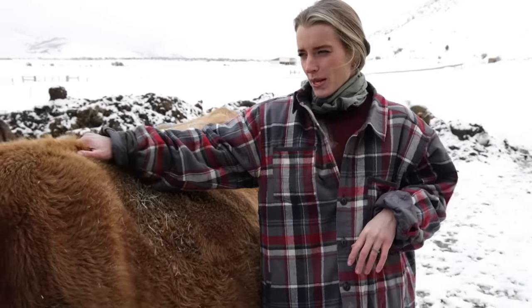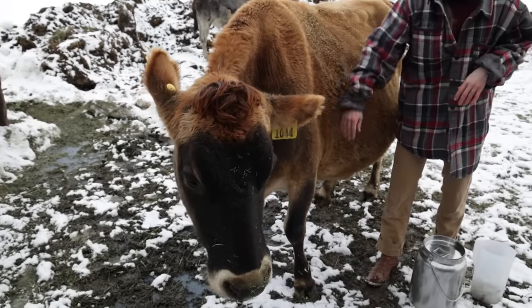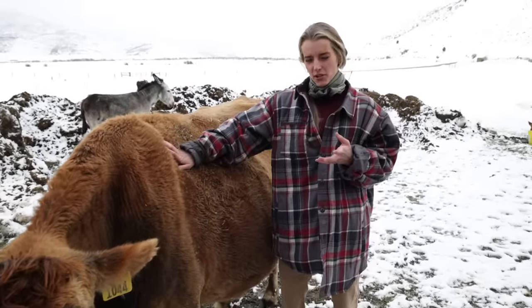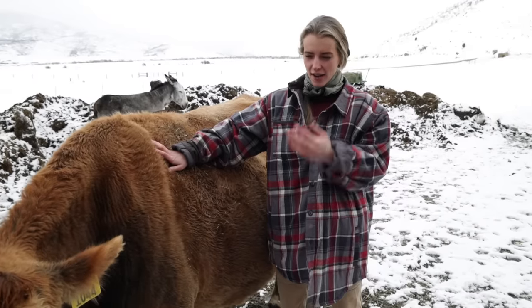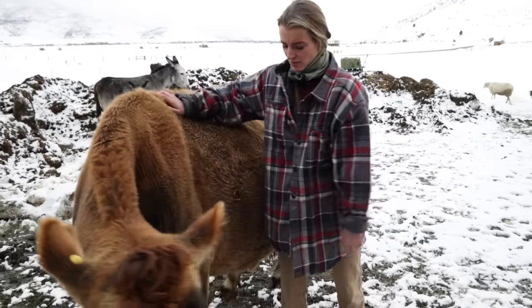So this is Tulip. We got her from a commercial dairy, but she's been on our farm for about four years. She's the calmest cow — I never tie her up, I rarely put her in a halter. She just kind of stands here. She's the best.